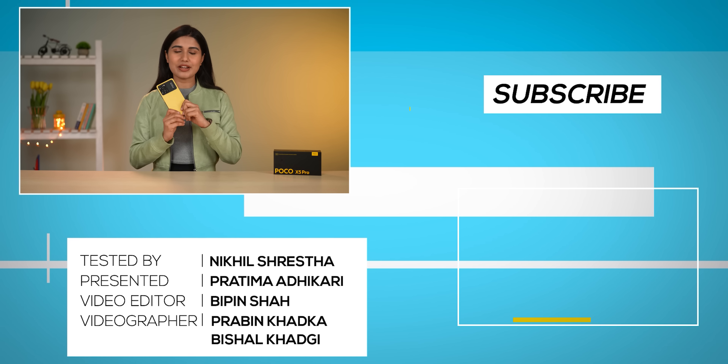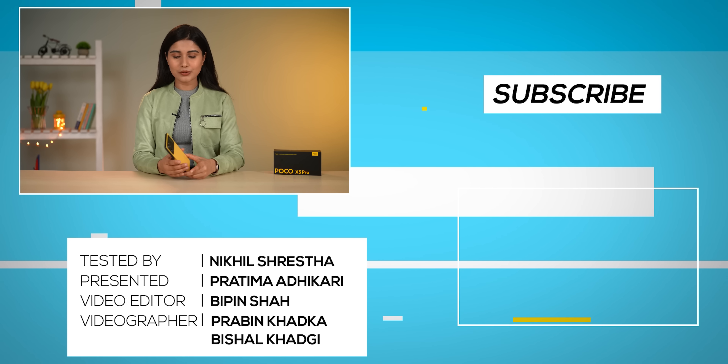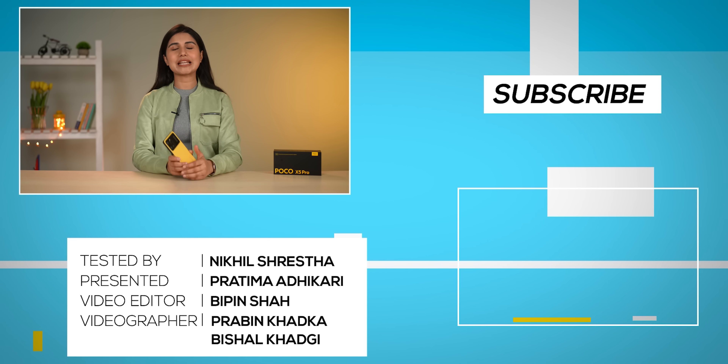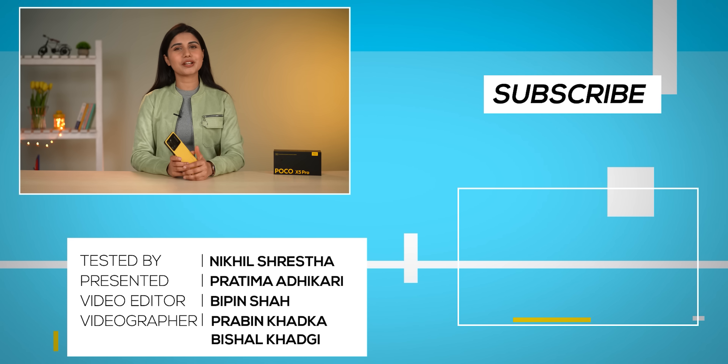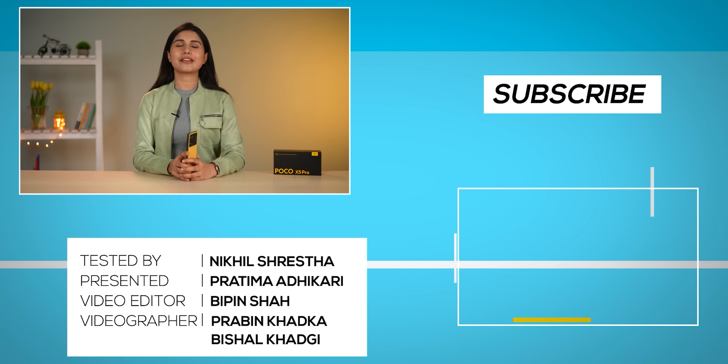This has been a quick overview of the POCO X5 Pro. Do let us know in the comments below if you want this smartphone to launch soon in Nepal. Don't forget to subscribe and hit the notification icon. Till then, I am Pratima Adhikari — thank you so much for watching.